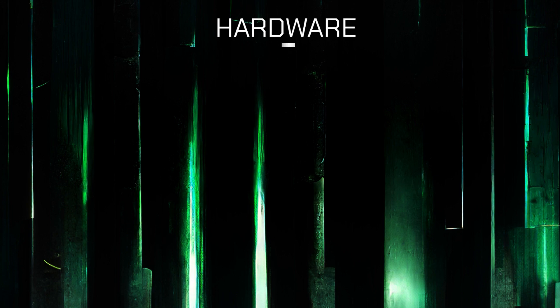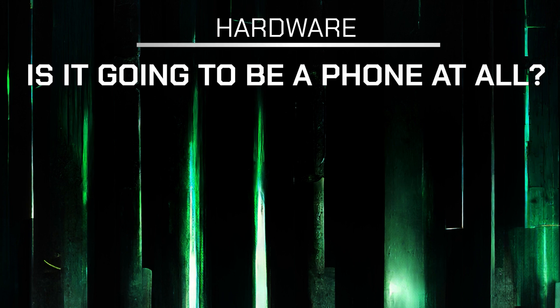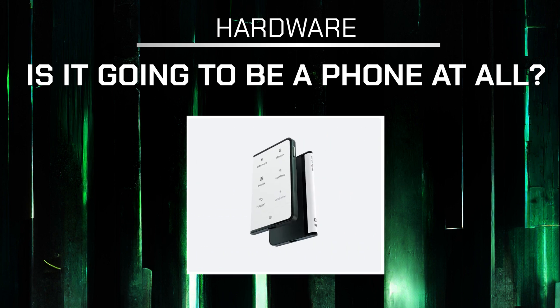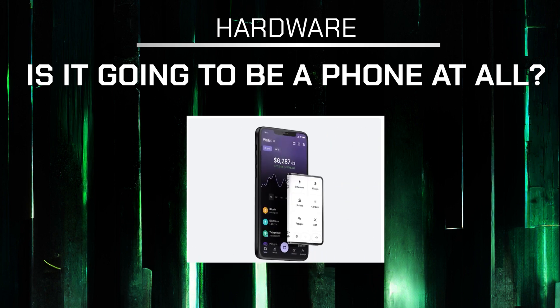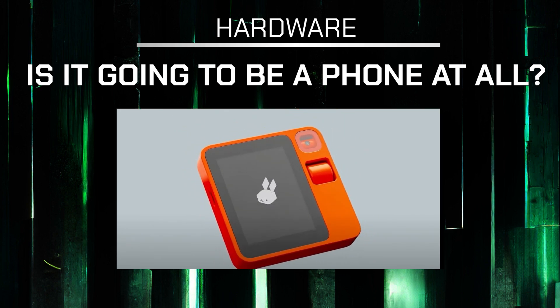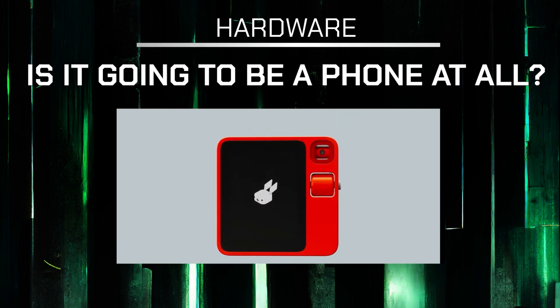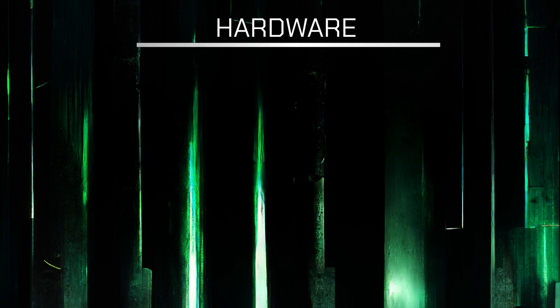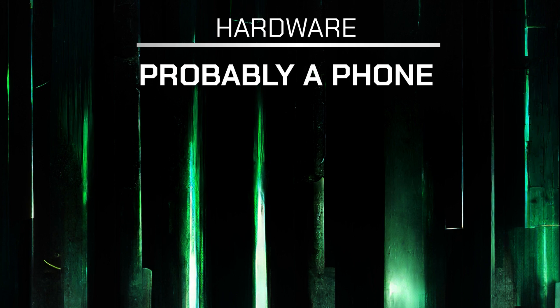Now let's talk about the hardware. The first question we should ask: is the Solana 2 going to be a mobile phone at all? It's not certain. It might be a super smart wallet — I could imagine something like the Stax wallet by Ledger but with a much more advanced display, or even an AI handheld device like the Rabbit, which runs entirely on artificial intelligence. Nonetheless, I think the most probable scenario is another mobile phone.